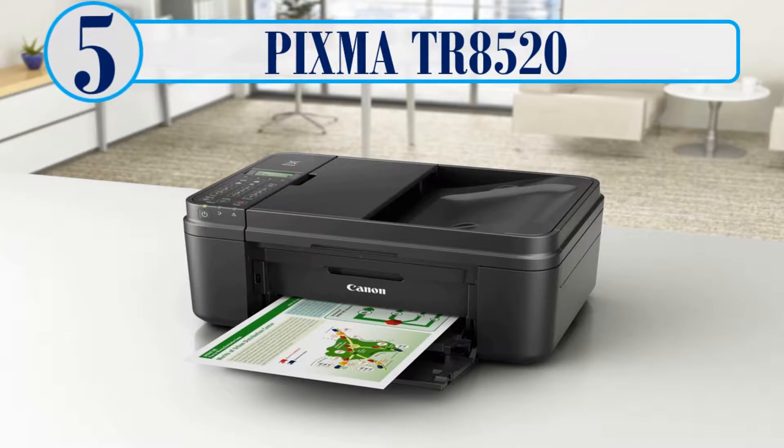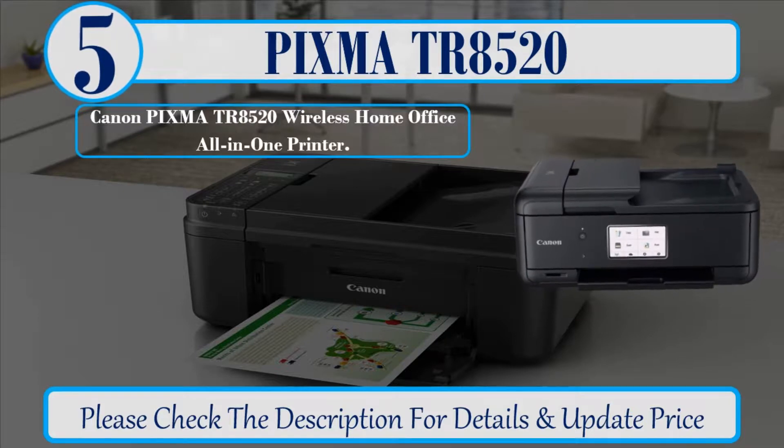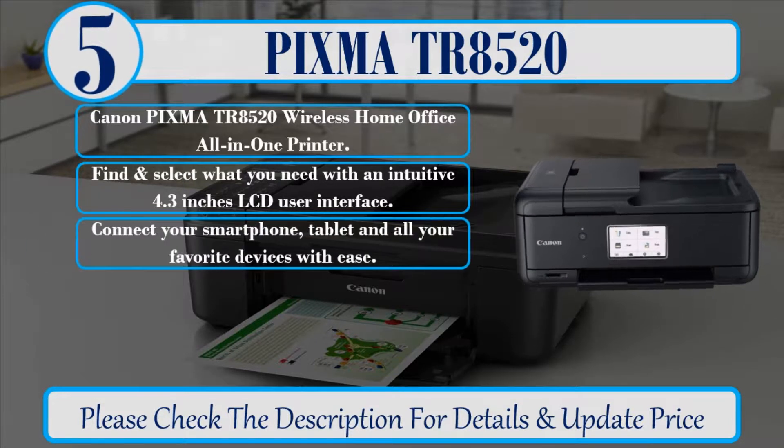Number 5: PIXMA TR-8520. Canon PIXMA TR-8520 Wireless Home Office All-in-One Printer. Find and select what you need with an intuitive 4.3 inches LCD user interface. Connect your smartphone, tablet and all your favorite devices with ease.